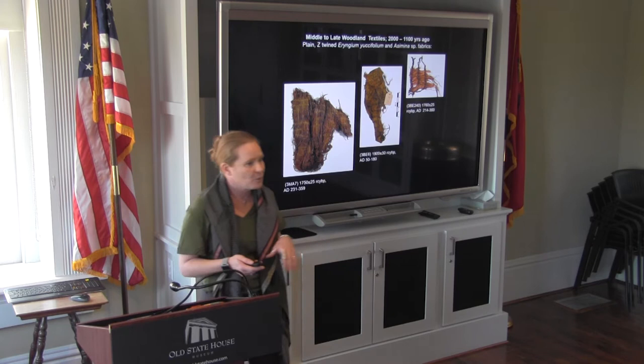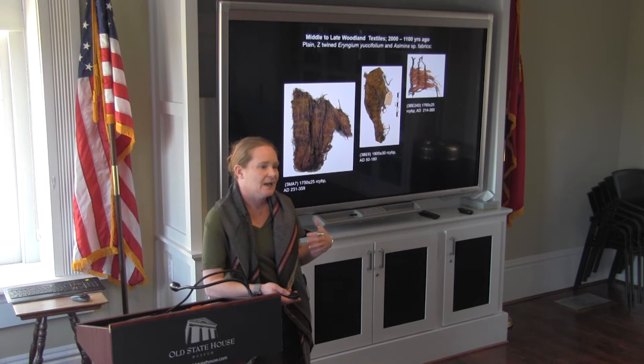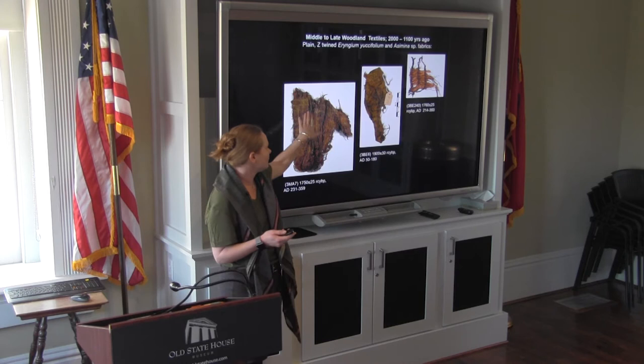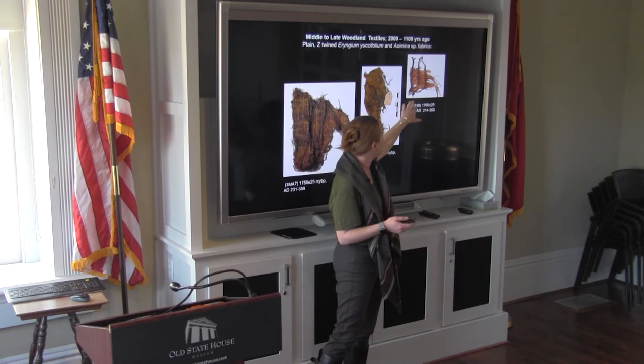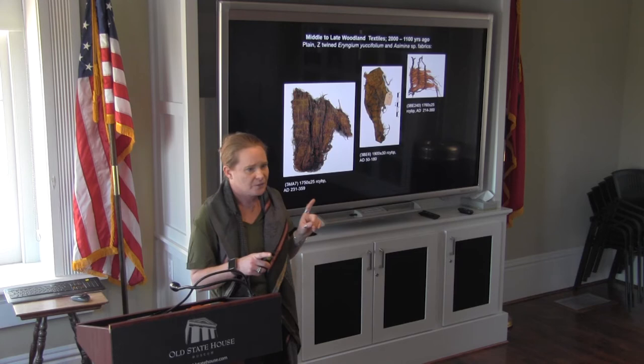Onward with the Eryngium and the pawpaw — such an incredibly important set of fibers. This really is the primary fiber source for a very long period of time. One of the interesting things I found in looking at Ozark Plateau textiles is a very distinctive woodland type: they're using the rattlesnake master as the warps and the processed pawpaw bark for the weft. This is also one of the few examples where we start to see the possibility of people intentionally mixing and matching colors — possibly the earliest forms of dyeing. It's a really distinctive woodland textile and there are hundreds of fragments of it.